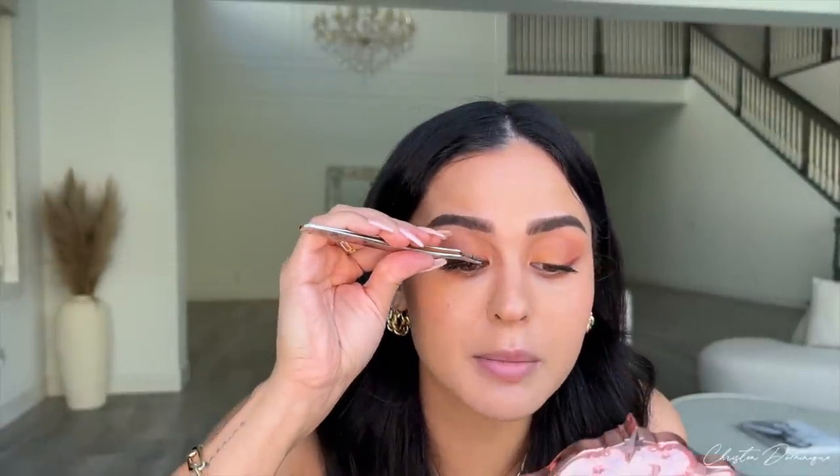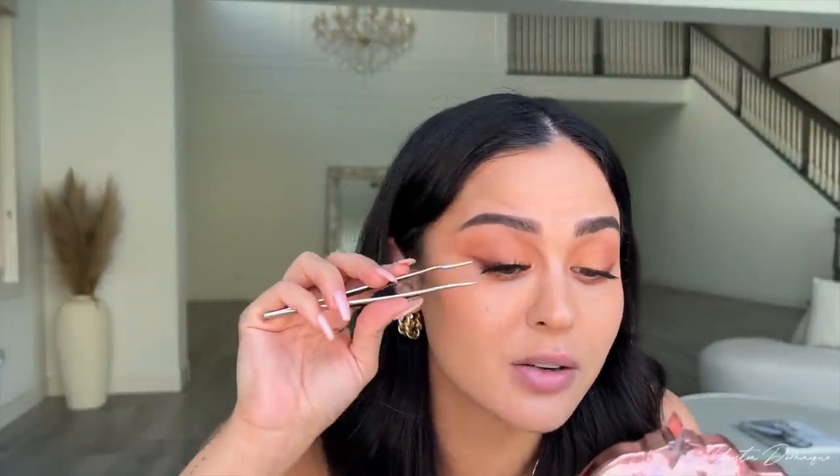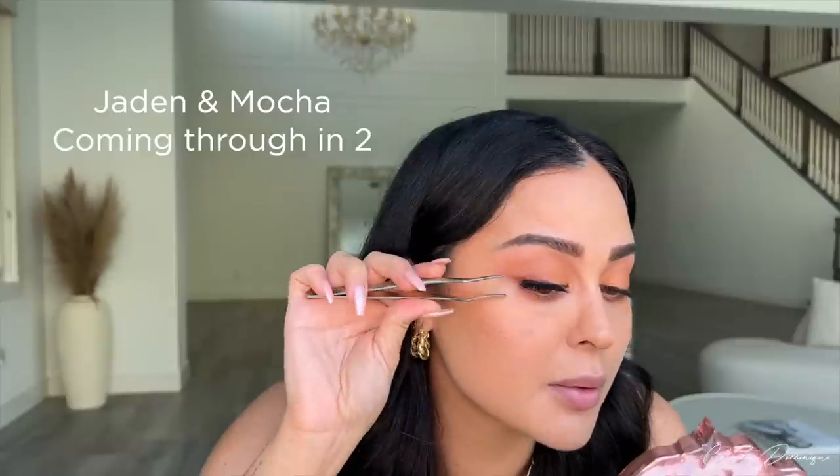My son came in so I turned off my camera, but I am back to put my lashes on with you. This is the first time I haven't put lash glue on my actual eye — I'm just doing it old school, how I used to do it. I'm back with my lashes — they are on, our eye look is complete, and now we can move on to concealer.